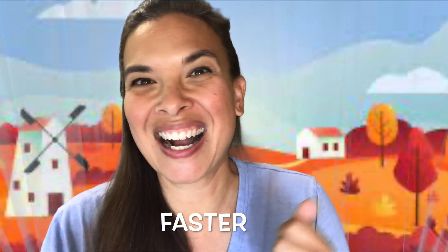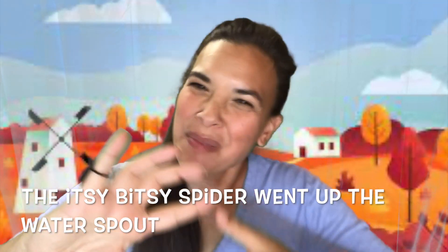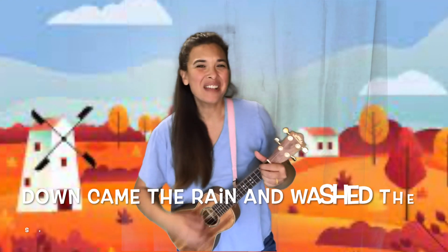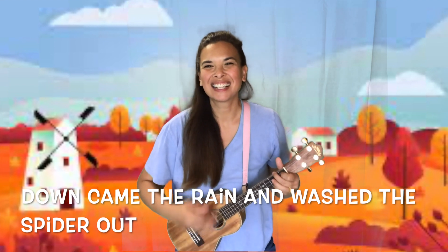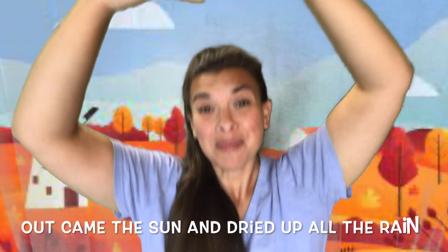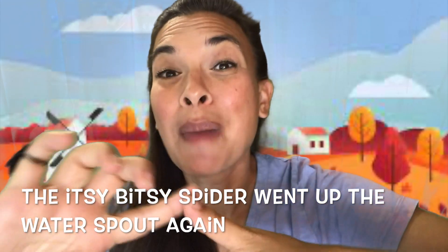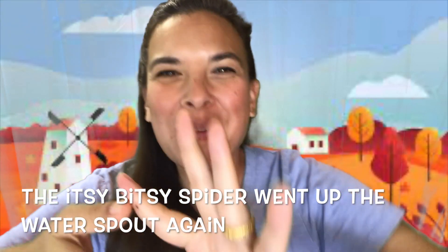You did it! Let's do it faster this time. The itsy bitsy spider went up the water spout. Down came the rain and washed the spider out. Out came the sun and dried up all the rain, and the itsy bitsy spider went up the spout again.